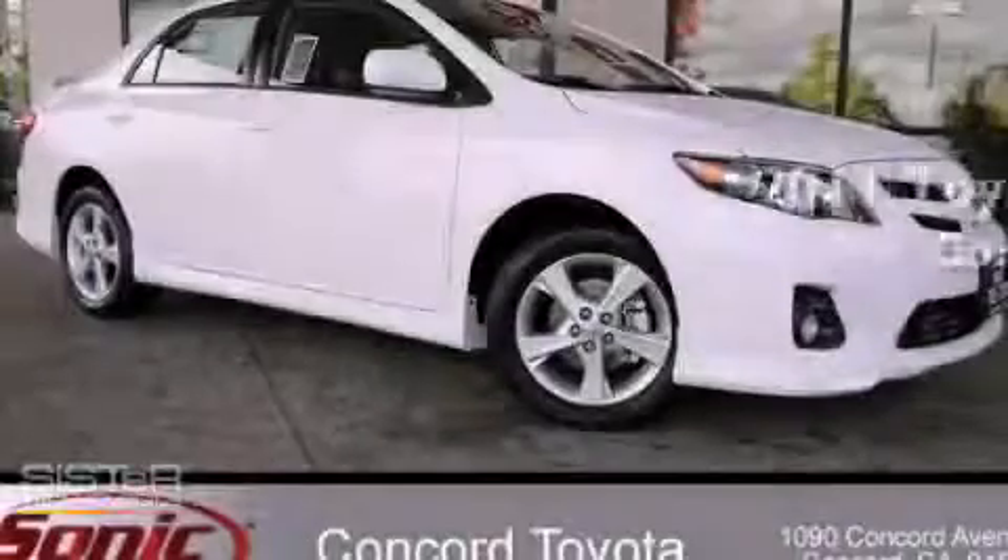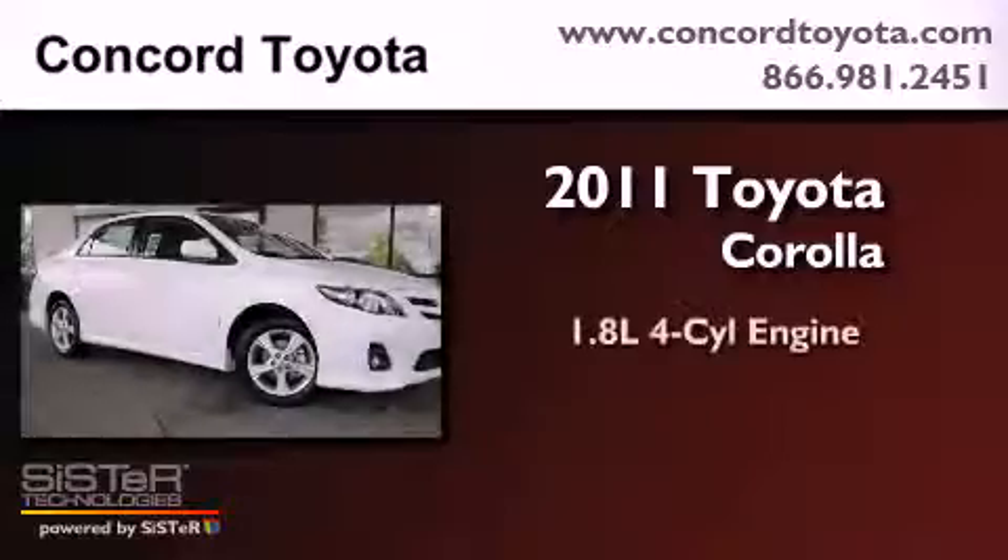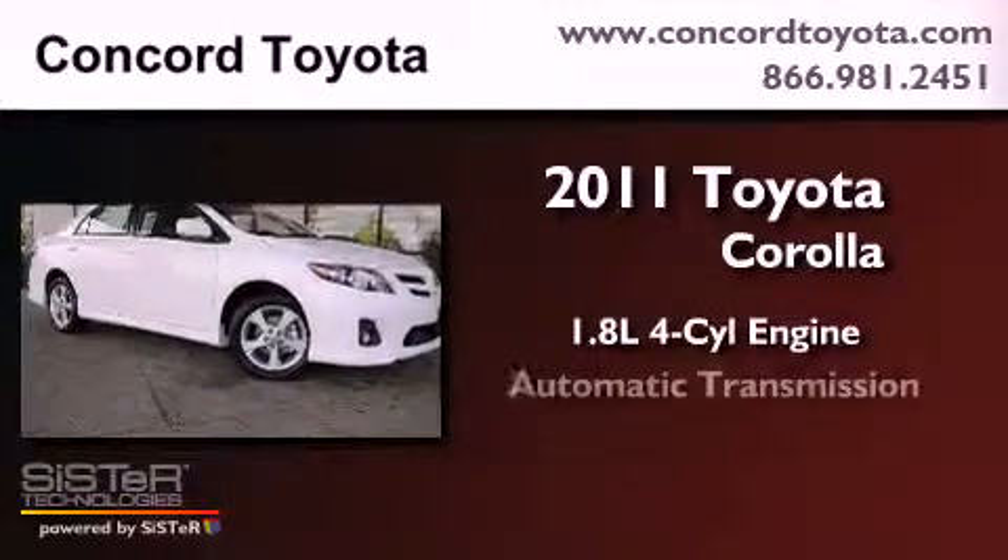This is a brand-new 2011 Toyota Corolla. It has a 1.8-liter four-cylinder engine and an automatic transmission.